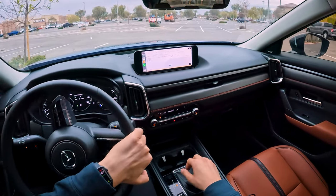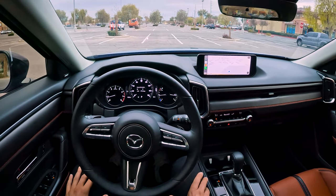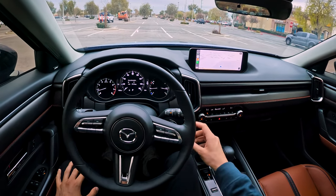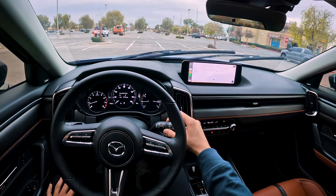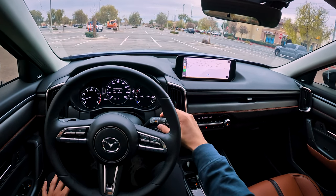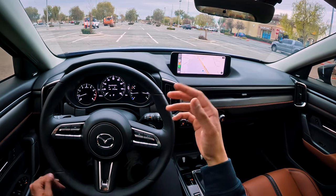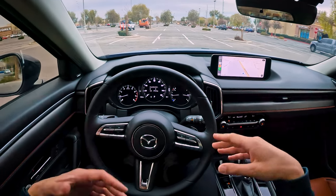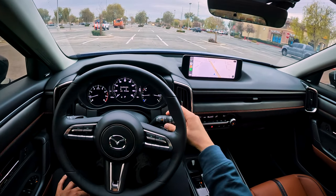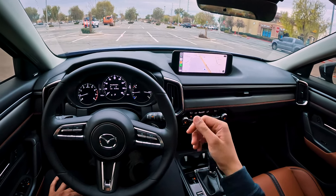The automatic windshield wipers don't work that well from my experience. I have it on auto and I can adjust the sensitivity. Between the highest setting it sometimes goes too frequently, and the second highest is too slow — there's too much of a gap. It doesn't rain often here in Vegas, but it's rained a few times recently where I've tested it, and I can't quite get it to behave the way I want.